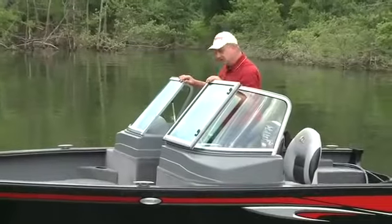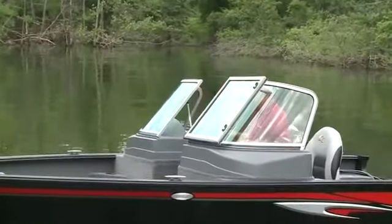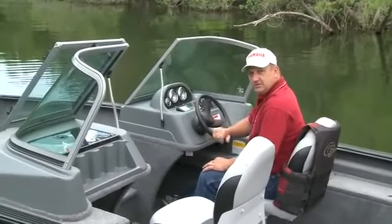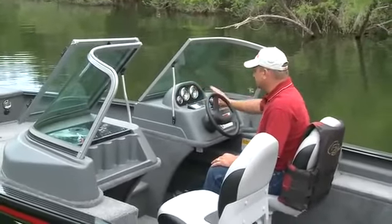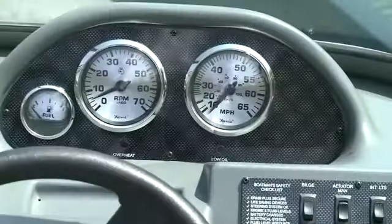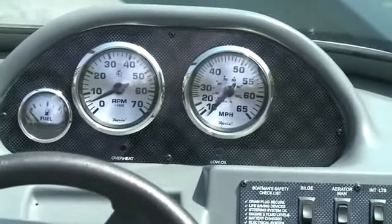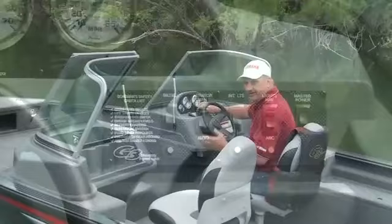Now let's take a look at the captain's helm on the Angler 164F. The higher console I mentioned earlier allows for great placement of the gauges and switches — they're all nice and high, with the switches off to the right. This boat has a fuel gauge, tachometer, and speedometer, all laid out clearly.